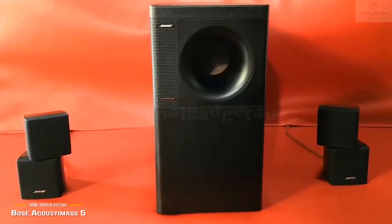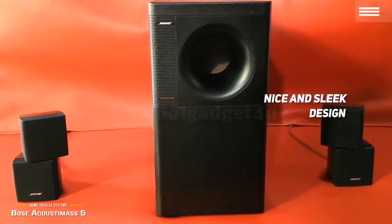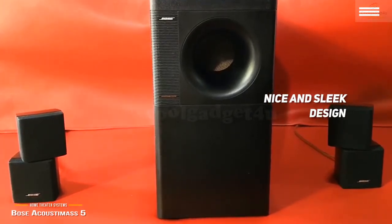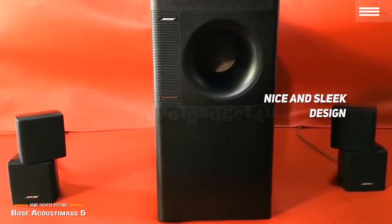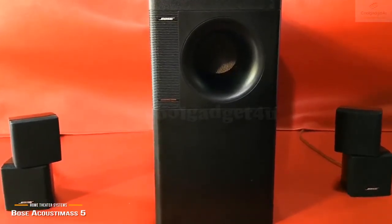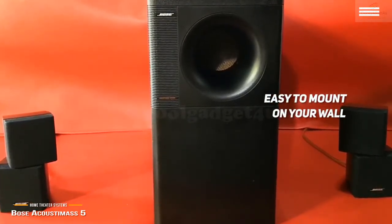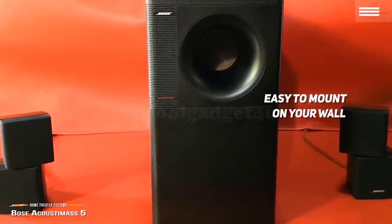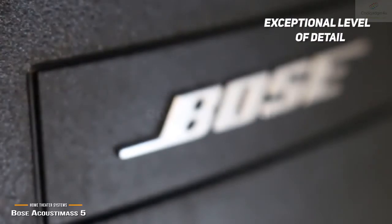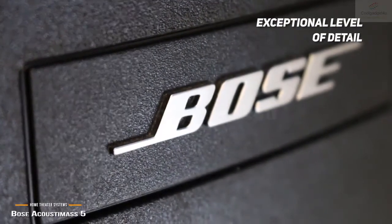Measuring 21.6 x 15.9 x 11 inches, this speaker system has a sleek design and doesn't take up a ton of space. It offers incredible bass for enjoying music, movies, video games, and much more on a whole new level. You can mount these speakers flush against the wall with optional brackets to save space. The overall sound quality is crystal clear with an exceptional level of detail, no matter what you are watching or listening to.